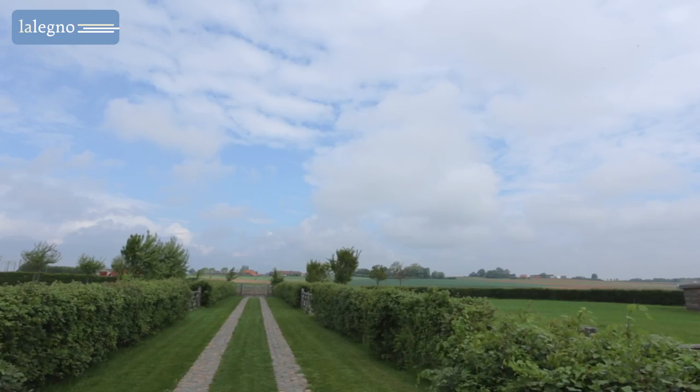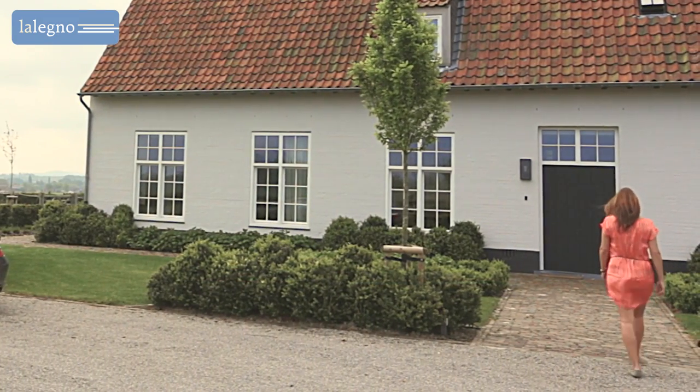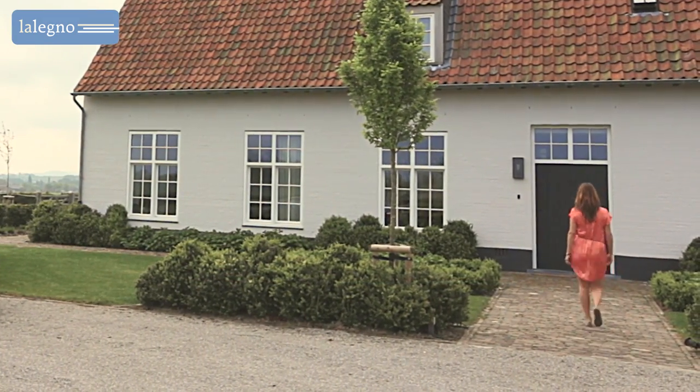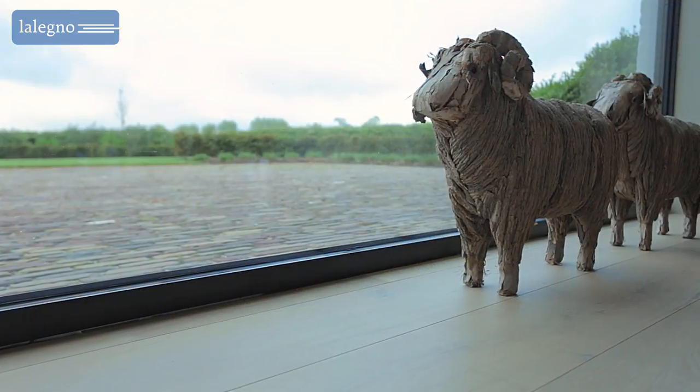Living in the West Hook, the flat part of Flanders, famous for its role in the First World War, must be absolutely heavenly, especially when your home emanates as much style and class as this one.